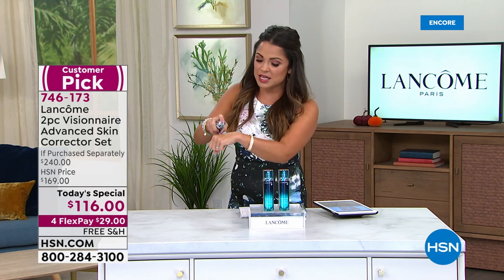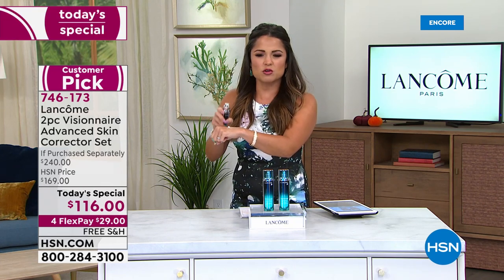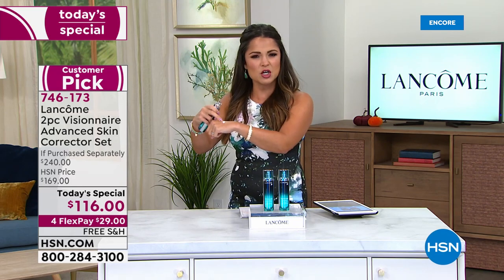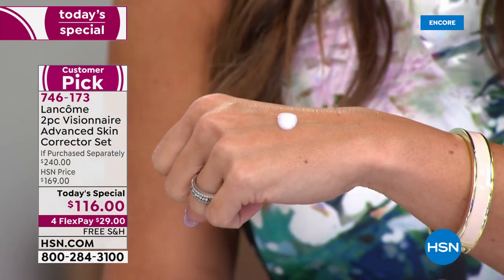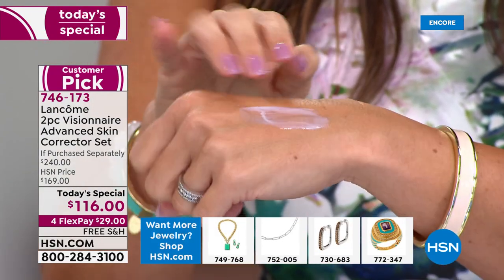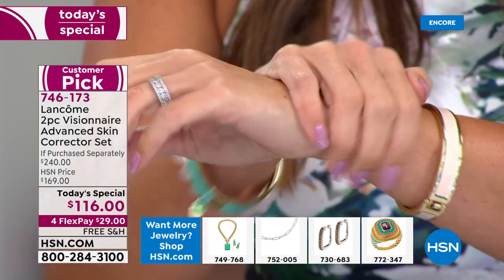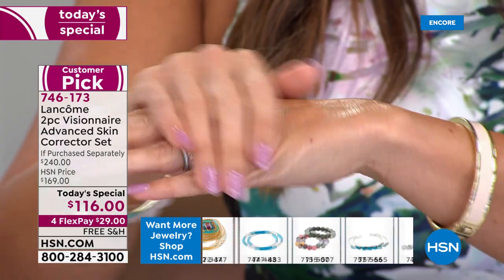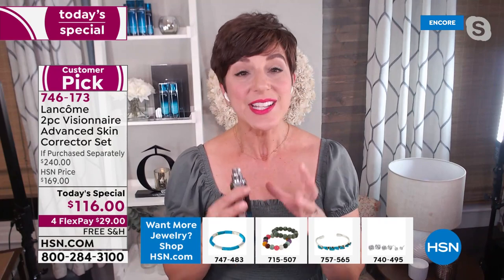I noticed right away when I used it that the texture seemed very different from your typical serum. I was expecting something clear that would just run down my hand, but it's very unique. Tell me about this formula. We made it almost like a gel cream formula, so it's not going to run down your skin like a typical watery serum. And it's full of powerful Lancôme Visionaire actives. Serums get to work faster in your skin — that's why serums are so great for correcting your skin.